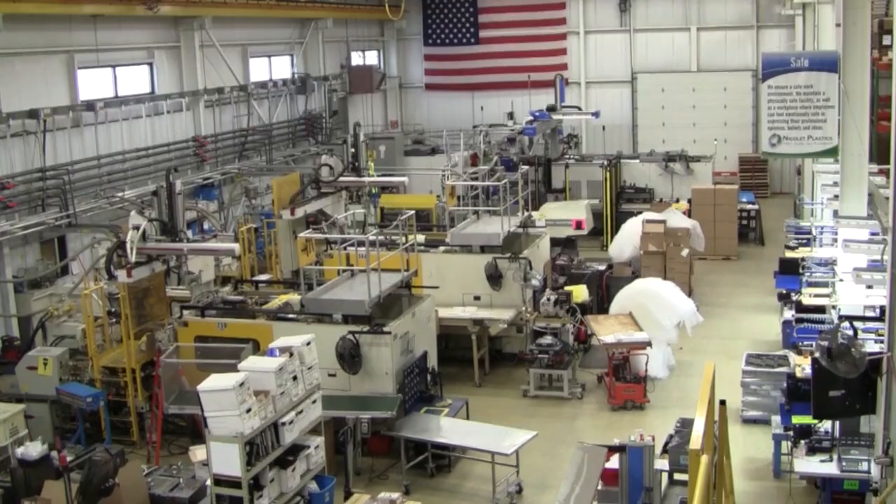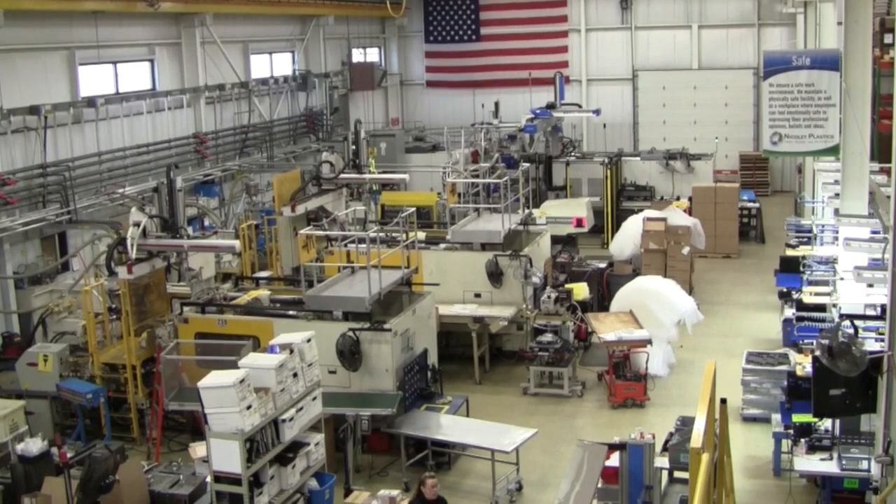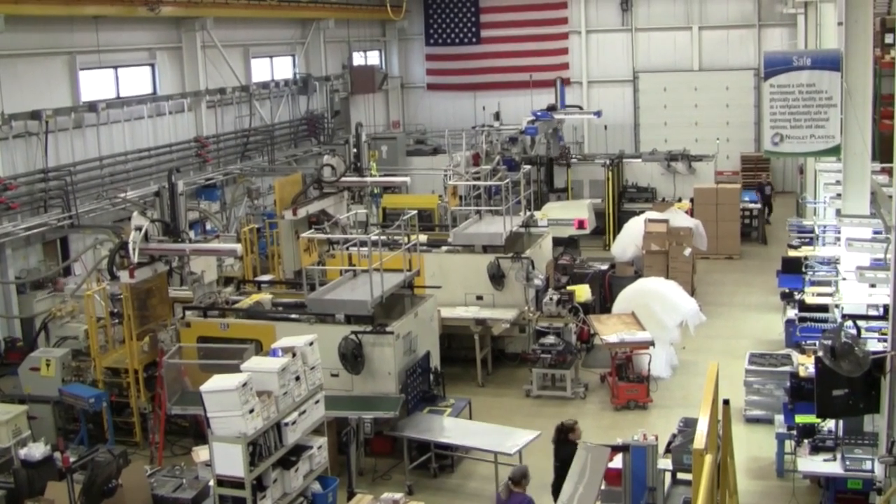People like working here. The idea is that when you step out of the office, you're already on vacation — you're up here in God's country. That's the attraction to coming up here. I took a massive pay cut to come up here and work in God's country.